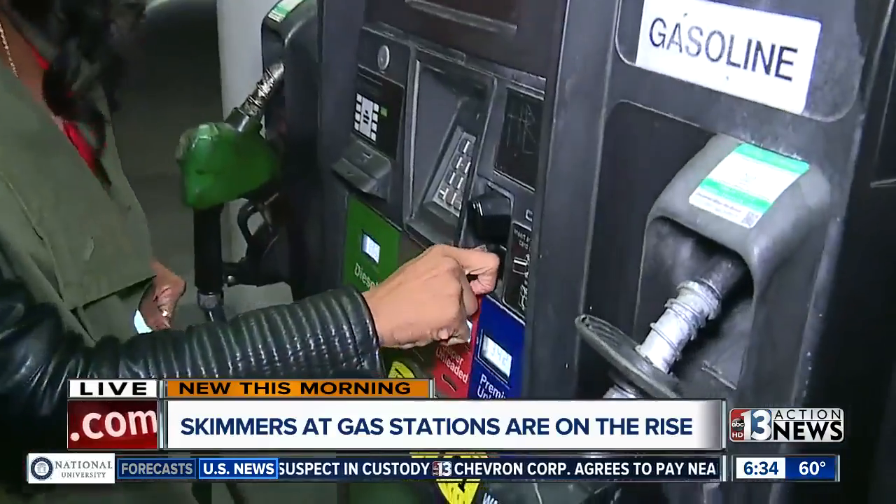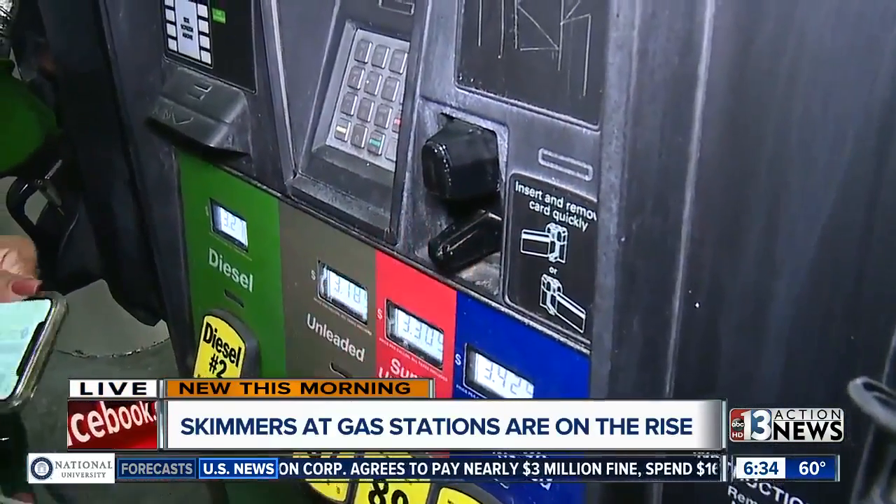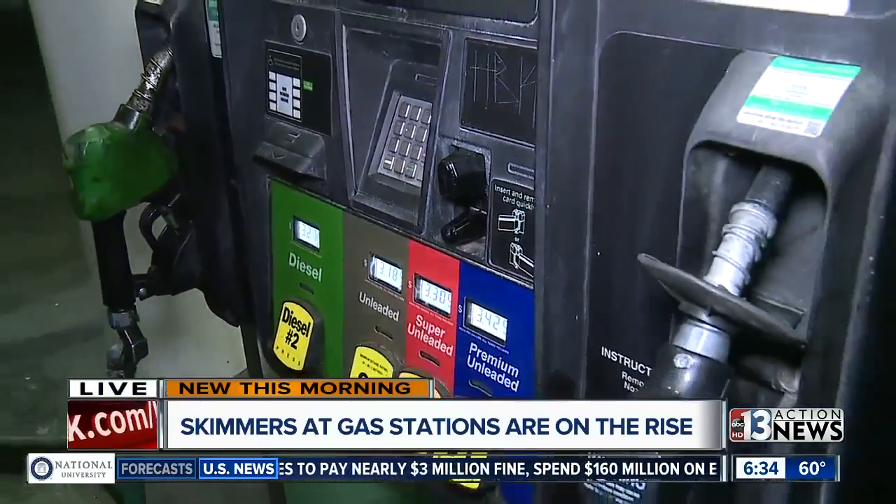Again, if you're at a gas pump just like this one, you want to kind of tug on the card reader device to see if you notice anything unusual. I also wanted to remind viewers that there are free apps on your phones that can detect skimming and illegal fraud activity.